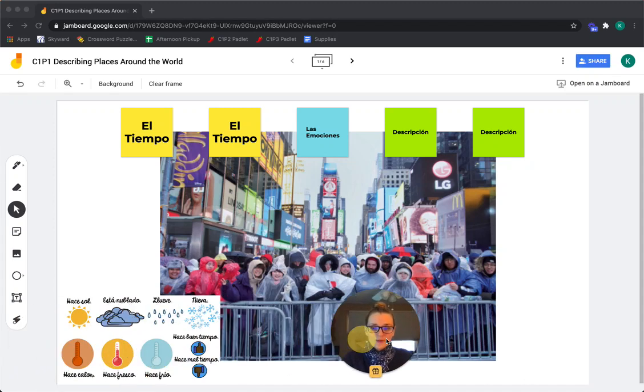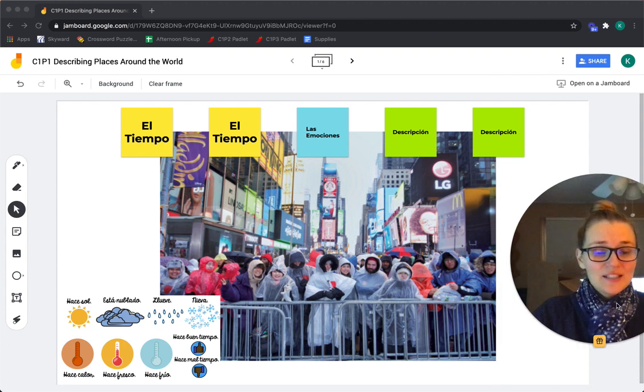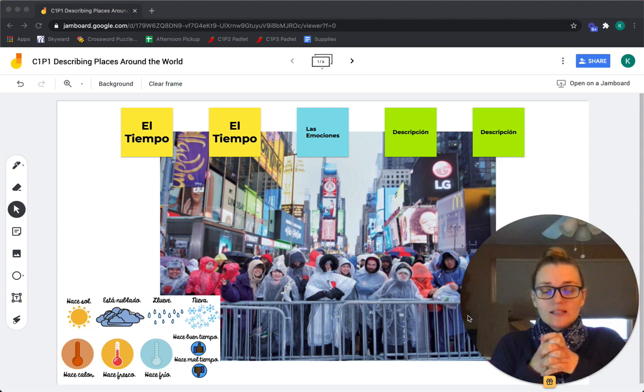Hey fifth graders, I am recording this video lesson today to talk to you a little bit more about our goals for this unit. Our goals for this unit are to learn how to describe places and people.